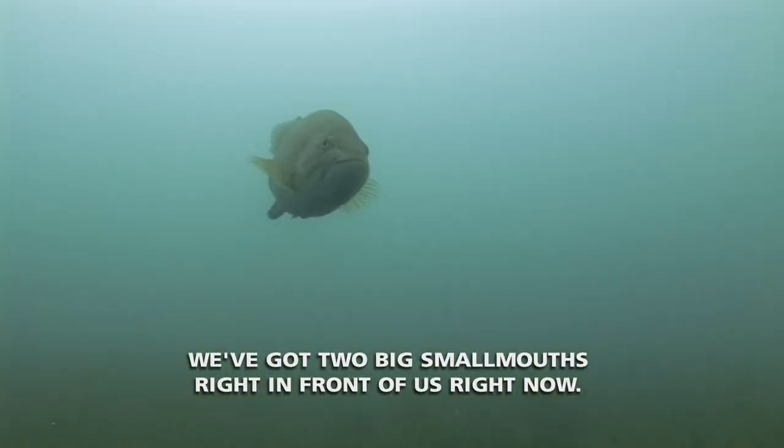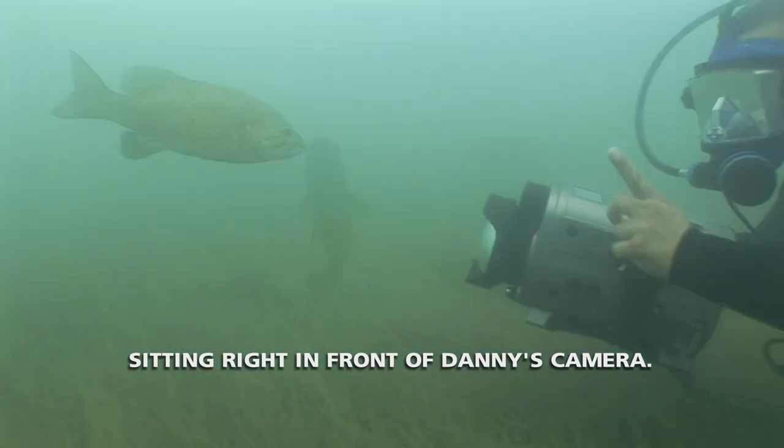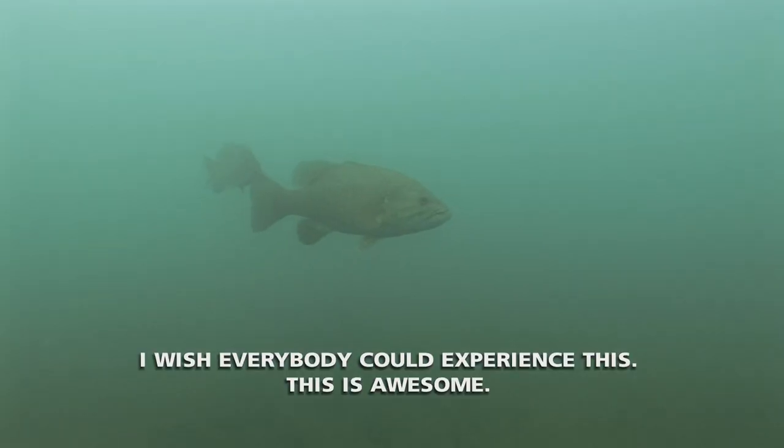We've got two big smallmouth right in front of us right now. They're just beautiful actors there, sitting right in front of Danny's camera. Pretty incredible. I wish you could see it. I wish everybody could experience this. This is awesome.